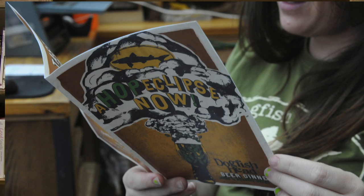Check out dogfishstop.com for what's happening with Hop Eclipse now, and support your local breweries that support the hop farmers of America. Cheers.